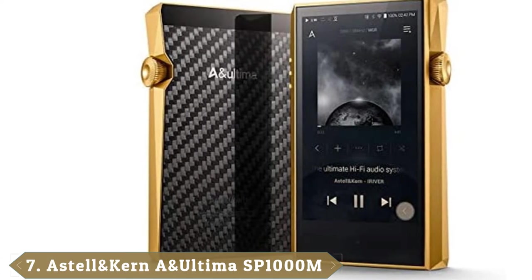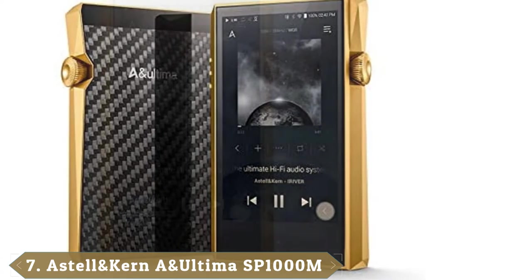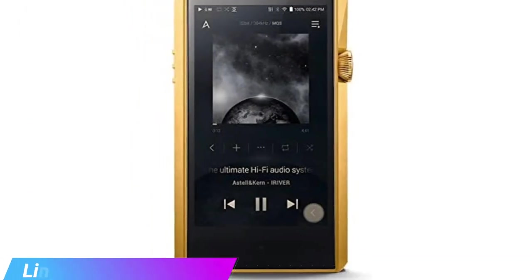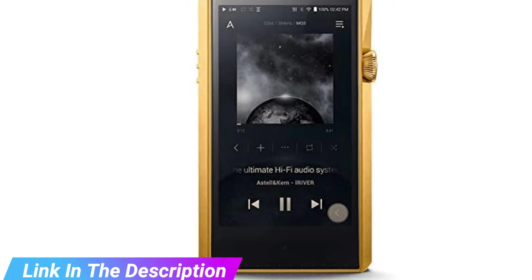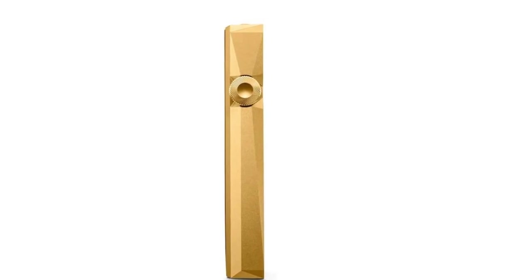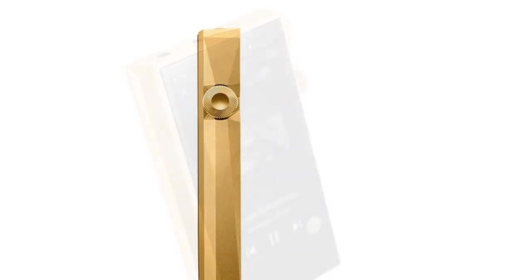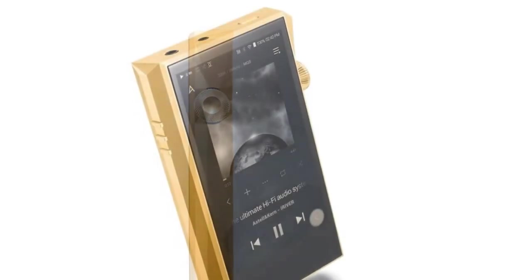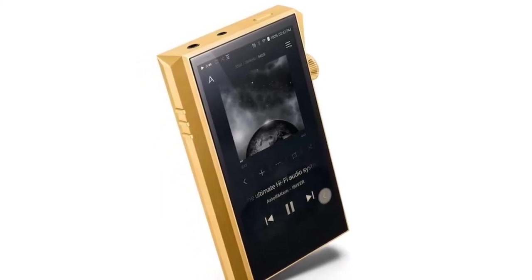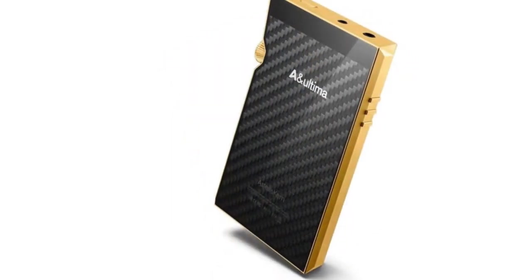Moving on to the next at number 7 with Astell & Kern Ultima SP1000M. Another Astell & Kern all-star, the SP1000M is smaller and lighter than its previous models and also has better sound quality. The clean, clear, and utterly beautiful sound quality makes up for its shortcomings. Onboard Wi-Fi means streaming capability and DSD-supported files. Additionally, USB DAC means this little machine can play just about any file you throw at it. While the sound makes everything else worth it, it's worth noting that the controls can be a little finicky. Keep in mind that this device is larger than most of the other models on our list, and it has quite a hefty price tag.